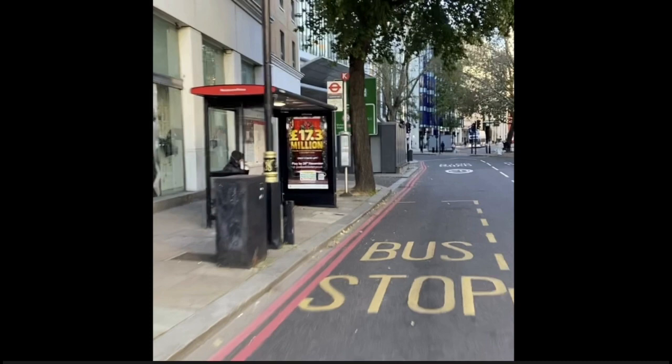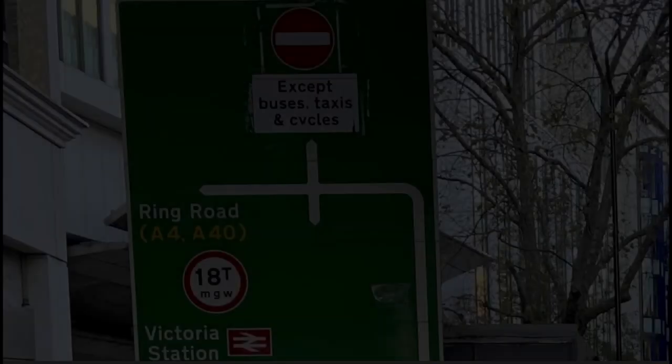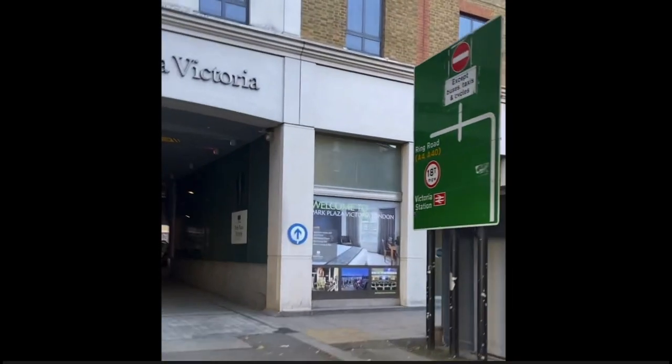It is impossible to see what the sign says. And when buses park at the stop, as they frequently do, it becomes even worse. There is no safe option for motorists to comprehend this sign, because by the time you pass the tree, the sign is already at an acute angle.